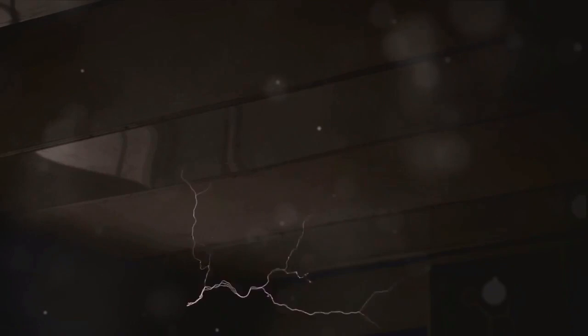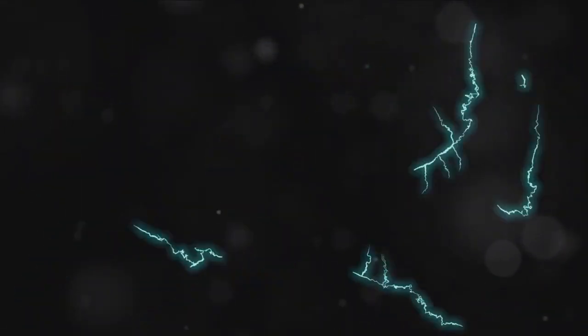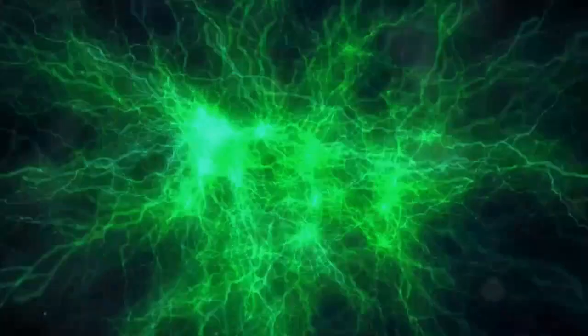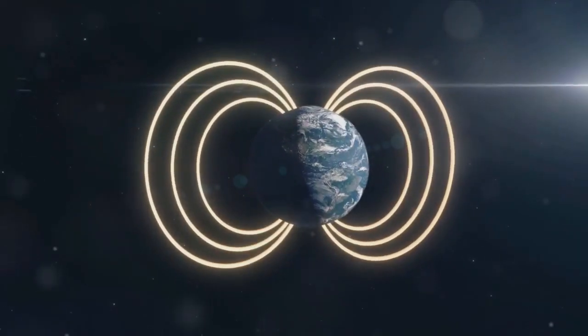If you place a positive charge in the electric field created by another positive charge, it will be repelled and move away. The opposite happens with negative charges — they create an electric field pointing toward them, attracting positive charges. Now, there are two main ways electric fields are created. The first is through stationary charges, resulting in static electric fields. The second is by changing magnetic fields — this is the principle behind electromagnetic fields, which play a key role in technologies like radio and television broadcasting.